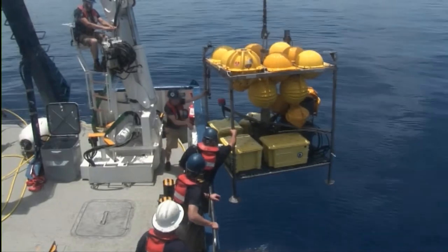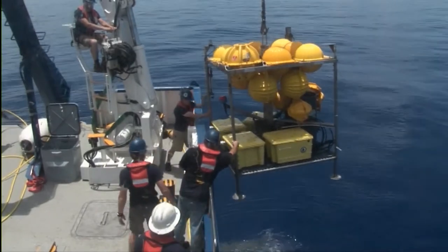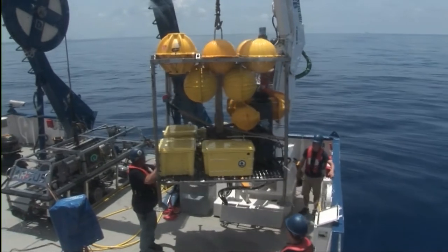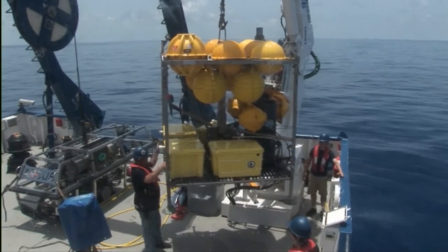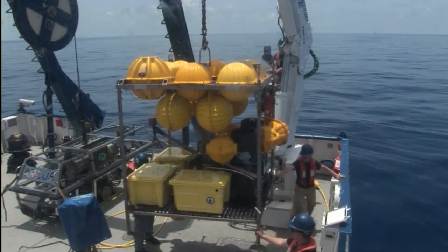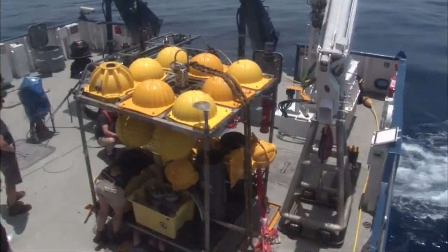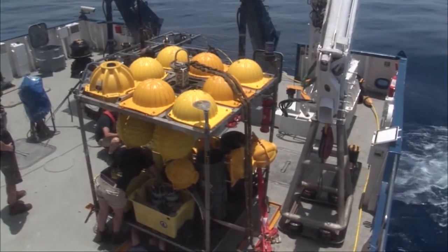Yeah, looking good. We are looking at some of the bacterial mats, or the microbes that work in the sediments to help break down the oils that are naturally occurring and seeping from the Gulf of Mexico. Another 22 minutes, maybe.